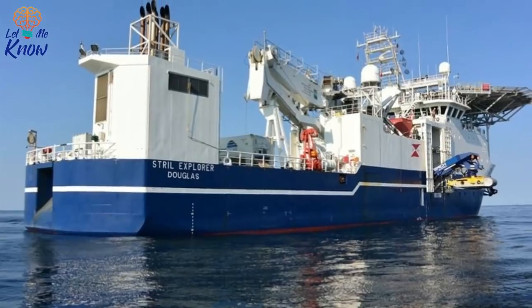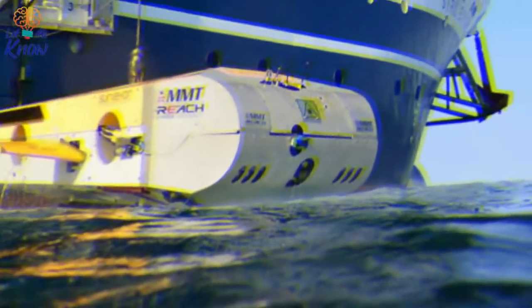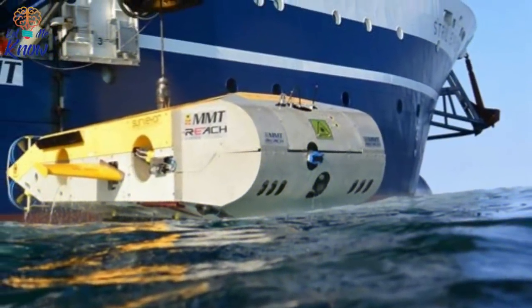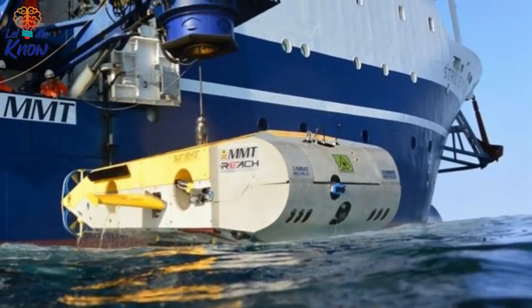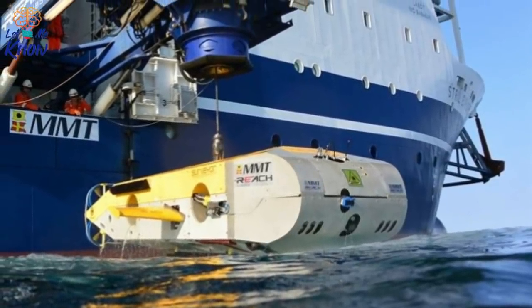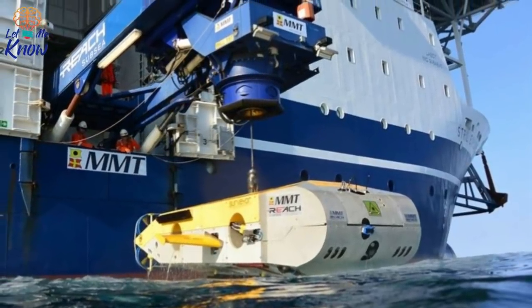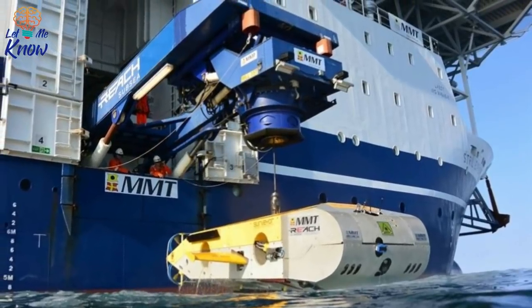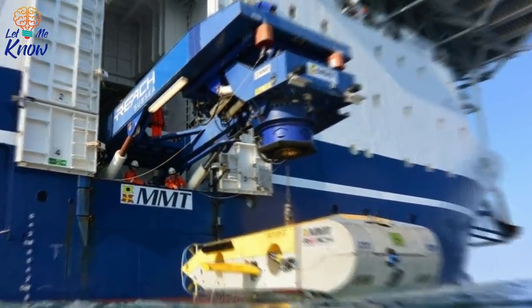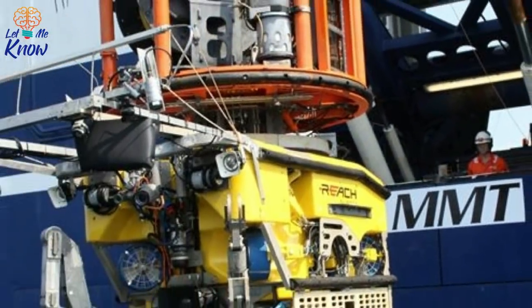His team's work is unprecedented — described as one of the largest multidisciplinary archaeology projects ever attempted. The Black Sea MAP conducted its investigations from the support vessel Strill Explorer in 2016, and the team's geophysical survey equipment was among the most cutting-edge in the world. It included a pair of remotely operated vehicles, or ROVs, developed for offshore oil and gas surveys by MMT and Reach Subsea.